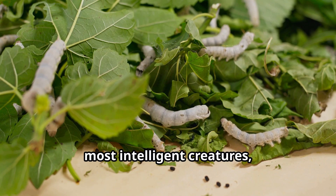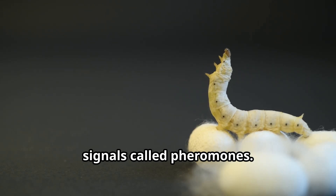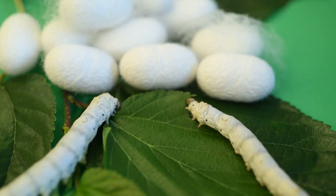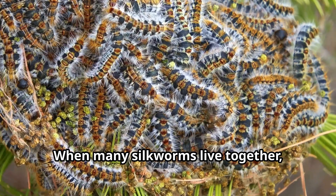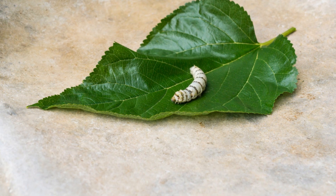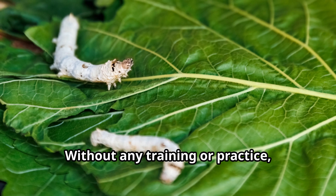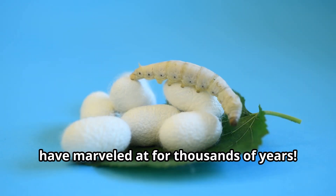While silkworms might not seem like the most intelligent creatures, they do have fascinating ways of sensing their world and communicating with each other. Silkworms rely heavily on chemical signals called pheromones. Adult silk moths use these special scents to find mates, and female moths release a pheromone that male moths can detect from incredible distances. Silkworms also communicate through touch. When many silkworms live together, they often touch and crawl over each other, which helps distribute heat and may share information about food sources or danger. Although silkworms don't have complex brains like mammals, they display innate intelligence in their silk-spinning behavior. Without any training or practice, a silkworm knows exactly how to create its perfect cocoon, a feat of natural engineering that humans have marveled at for thousands of years.